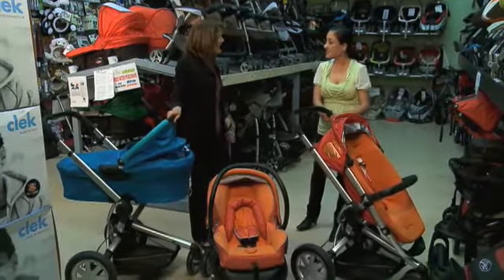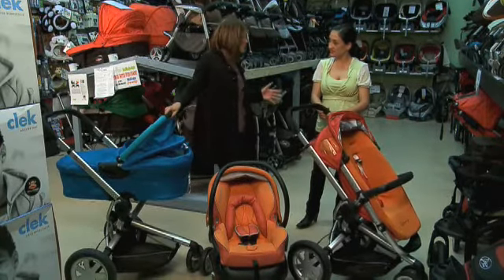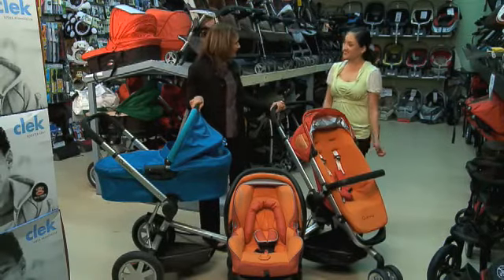That's fantastic. Well, thanks very much. Thank you. And if people want to know more about Quinny or about a demonstration of the Buzz or any of their other strollers, where should they go? To Quinny.com. Thanks for taking the time with us today. Thank you so much.